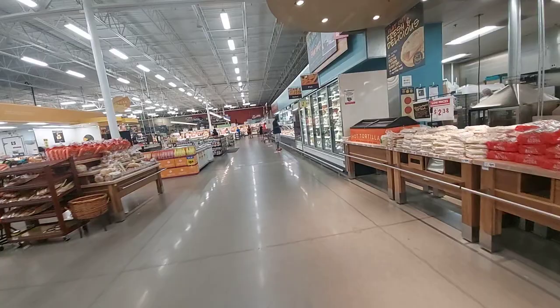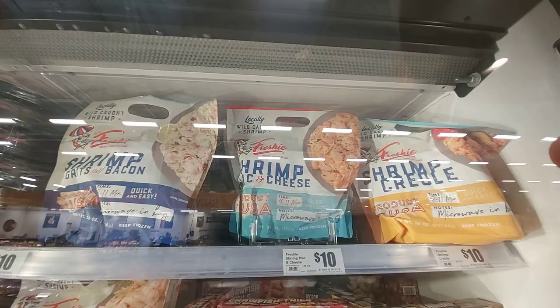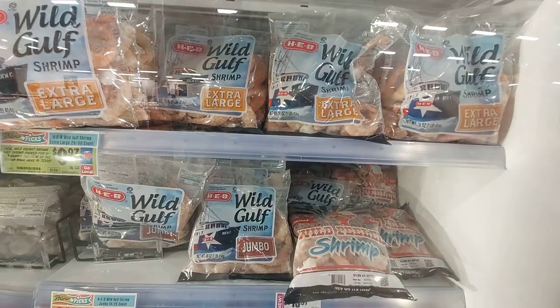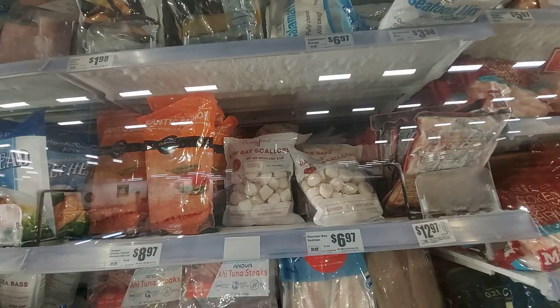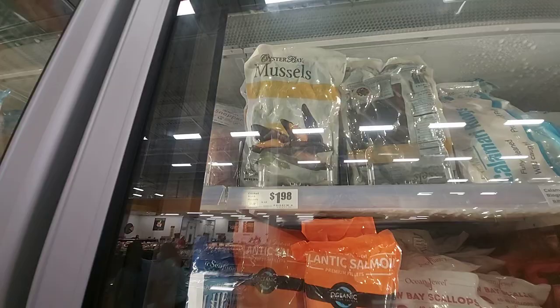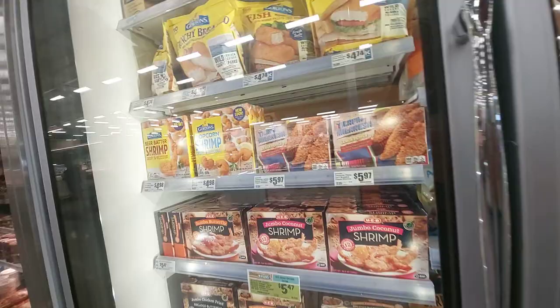Oh, we're coming up on the seafood. They have fish tails, shrimp, cooked shrimp, some raw sea scallops, calamari rings, some mussels — not a bad price for mussels. Some tilapia, and here's the frozen fried stuff.